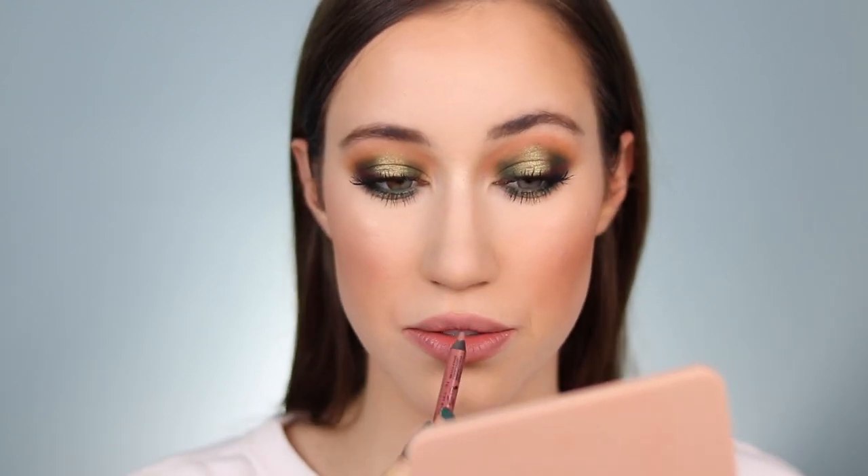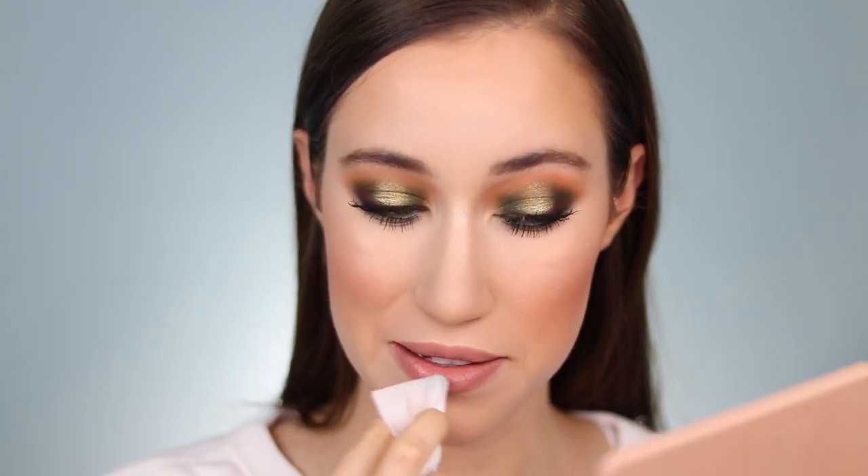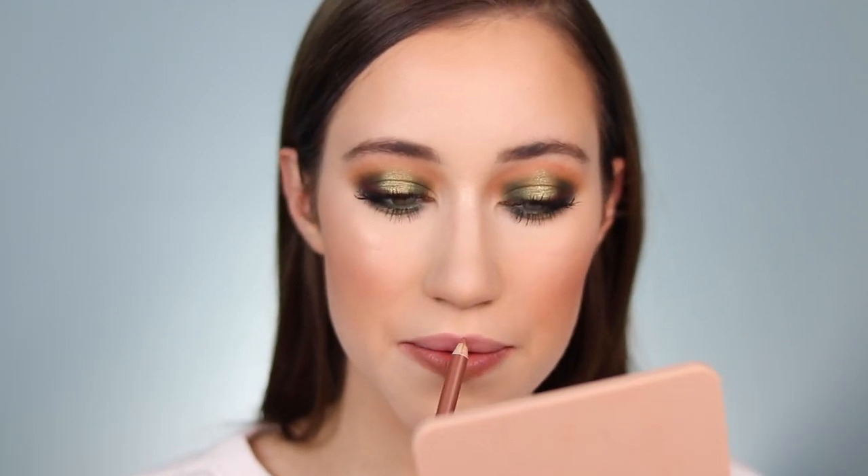I'm applying the ColourPop Super Shock Highlighter — this is Lunch Money, not Flexitarian; those are the two I use most so I sometimes get them confused. Now I'm wiping off any foundation that got on the lips. I'm lining and filling in the lips with my NYX Nude Suede Shoes lip liner, but after applying it I feel like I want something a little more warm, so I'm removing that and switching to the Elf lip liner from their Paradise collection. It doesn't have a shade name but it's the brownish nude liner in that set.